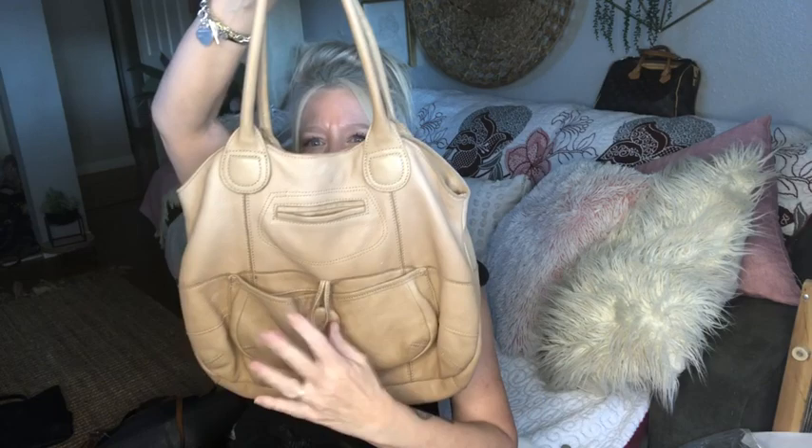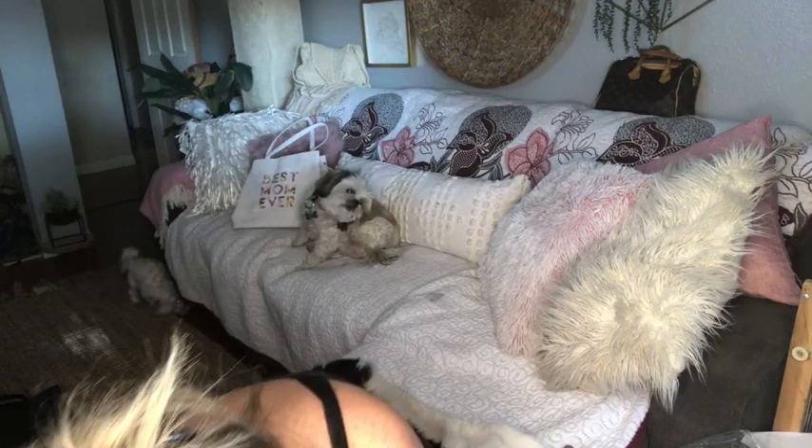This Fossil wallet is a vintage Fossil with silver hardware. It's so cool because it's got a large coin compartment with snaps, tons of credit card slots, and a place for your checkbook. It's chocolate brown pebbled leather by Fossil.